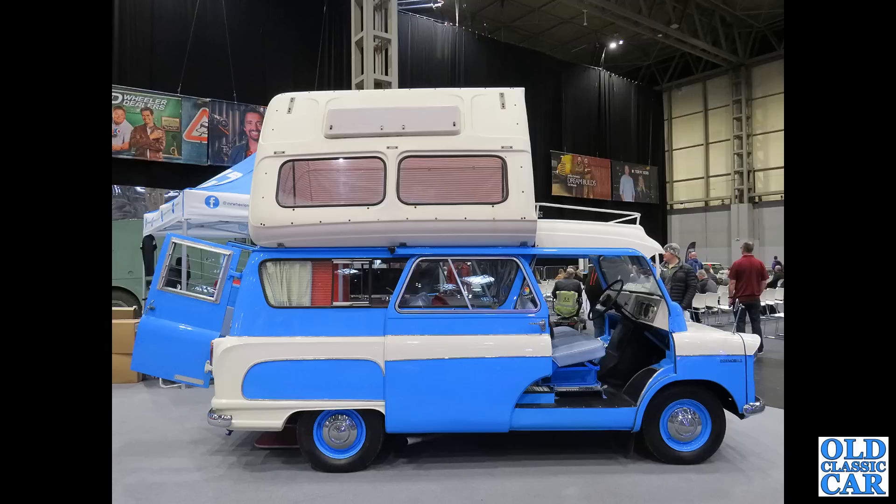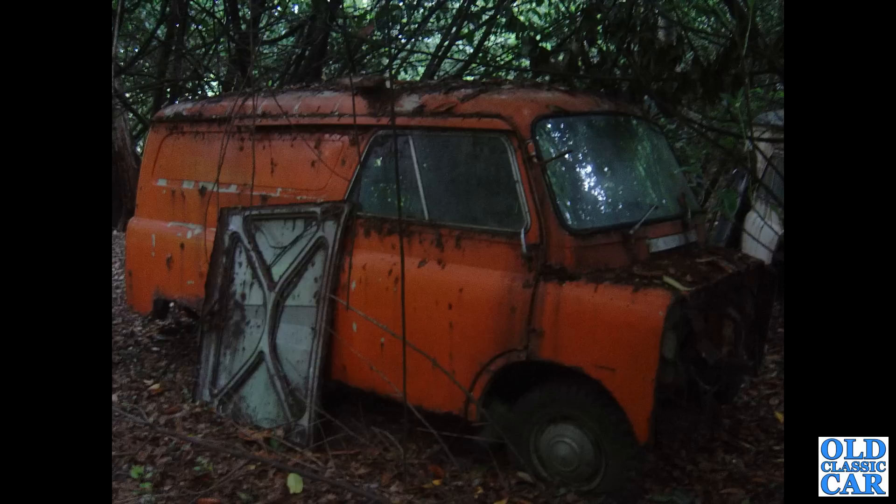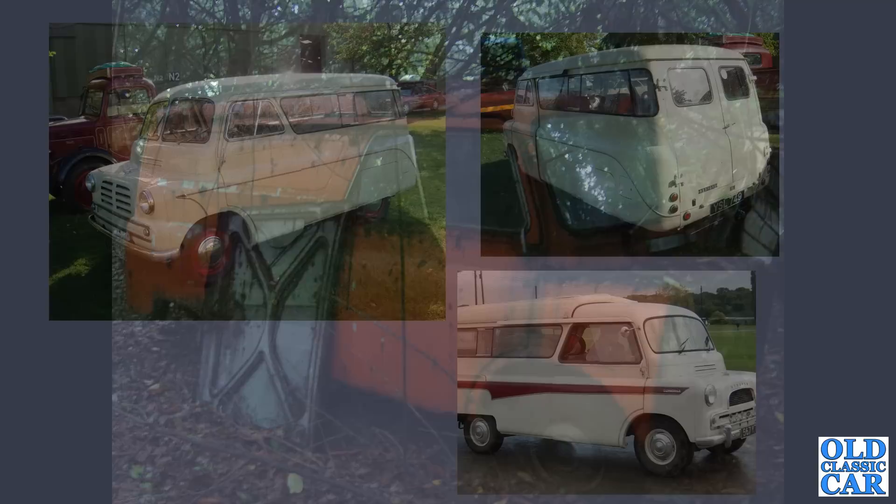This is a fairly late example of the Mark 2 — the Mark 3 came along in 1964. Another one slowly dissolving in the undergrowth. It's a shame these vans didn't get caught sooner. We knew them as the Bedford CA, but in Canada these were called the Envoy CA. Do many of those survive? If you're watching and you've got an Envoy CA, please let me know.